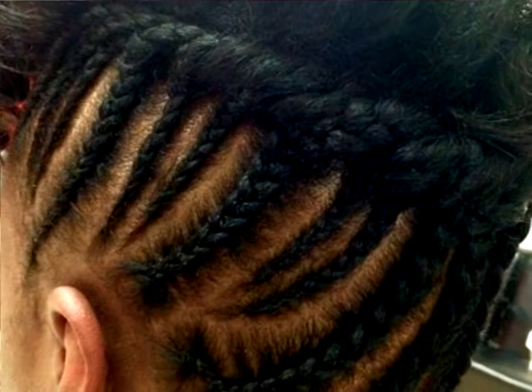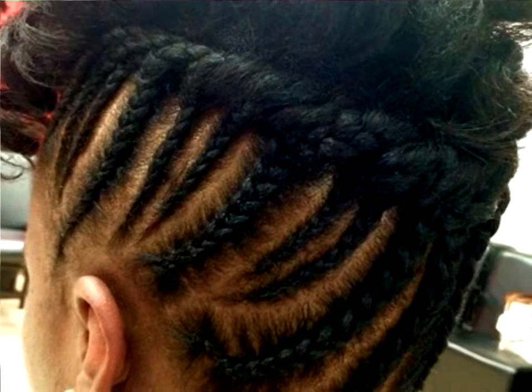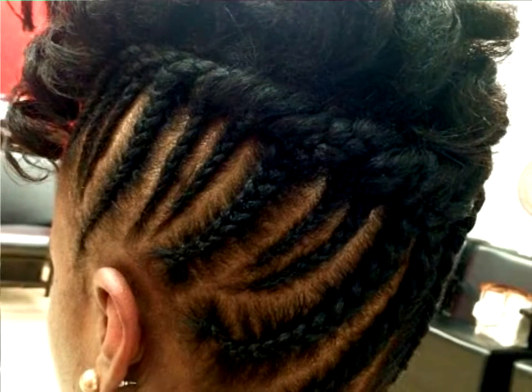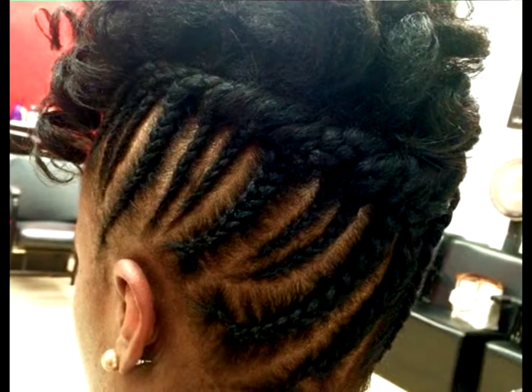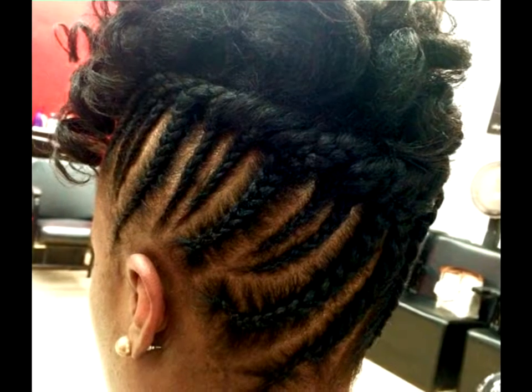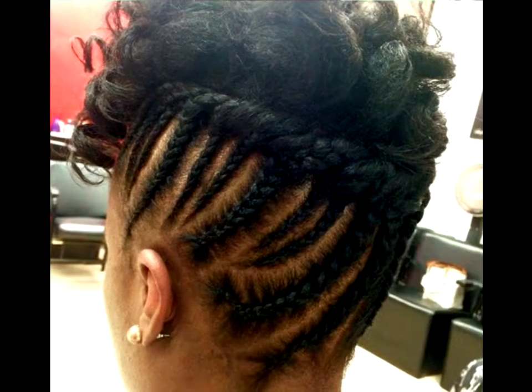Half-Straight Half-Curly Updo with Cornrows. Check another example of a mohawk-like wild top with cornrows in our gallery of updo styles. This hairstyle is ideal for short natural hair, and it's also quite eye-catching. It's cute and relatively easy to complete once you get a professional to do it for you.